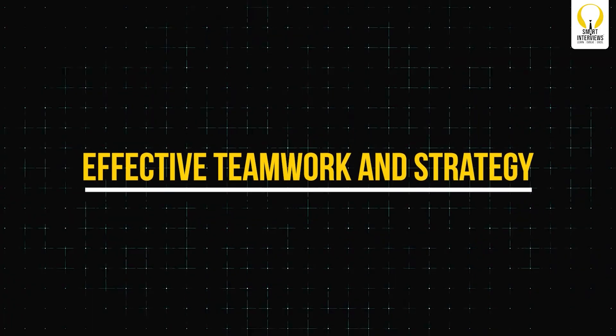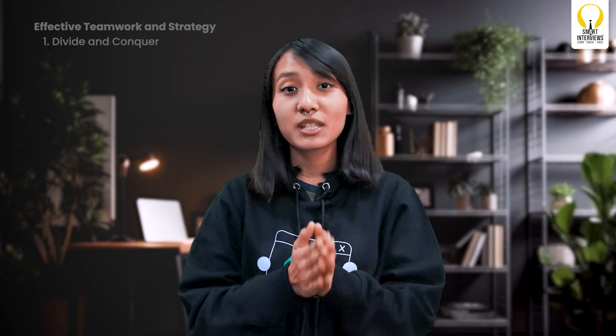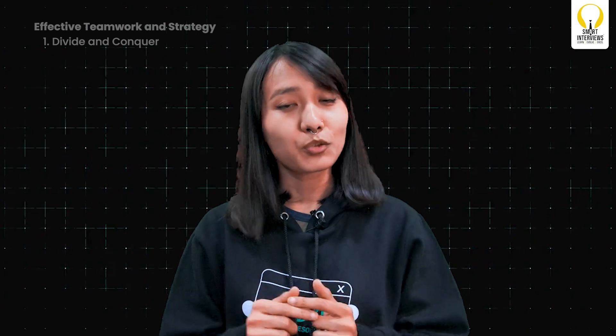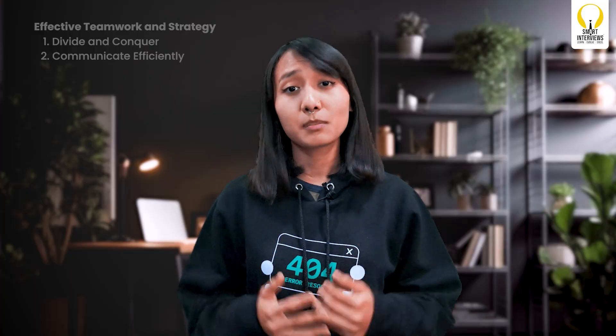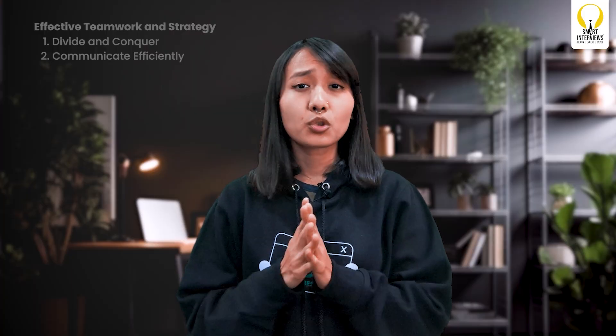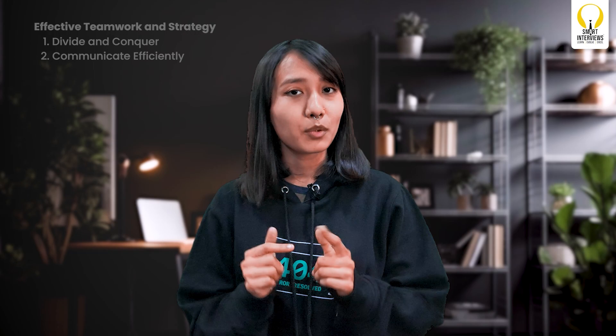Effective teamwork and strategy: ICPC is a team contest, which means collaboration is the key. Divide and conquer — distribute problems based on each team member's strengths. If someone is strong in graph algorithms, they take those problems; if someone excels at dynamic programming, they take on those. Communicate efficiently — time is critical in ICPC. Use the first few minutes to quickly evaluate all the problems together, then assign them. Stay in constant communication, but don't waste time over-communicating.